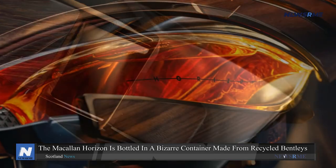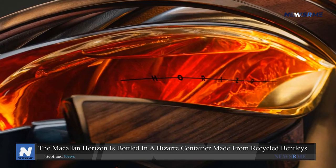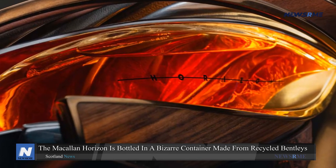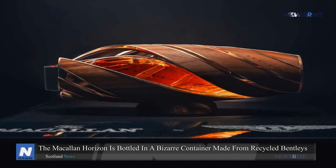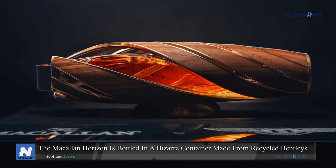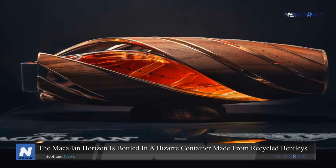While most whiskey bottles stand vertically, the Macallan Horizon represents the horizontal position of an automobile by lying horizontally on a purpose-built cradle — thus the name. The firms have not yet disclosed the cost, and the limited edition bottle will be released in the summer of 2023.